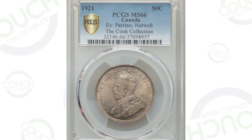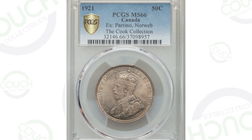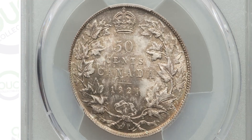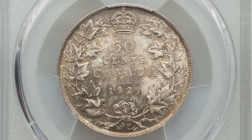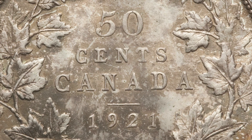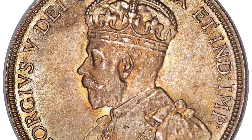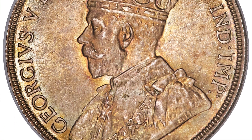Starting off, we're going to be looking at some foreign coins. This coin is from Canada — it is the 1921 50-cent piece, so it is a half dollar coin. It is silver. Now, there are some silver half dollars that just aren't really worth that much money, maybe 40, 50 bucks, or 100 bucks. But this coin sold for over $240,000.